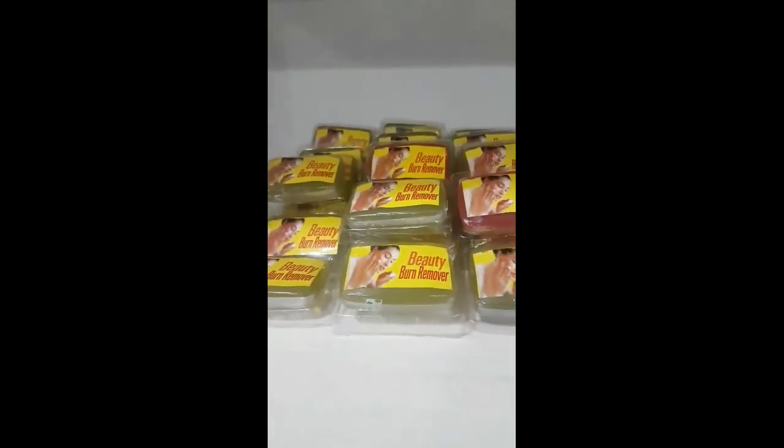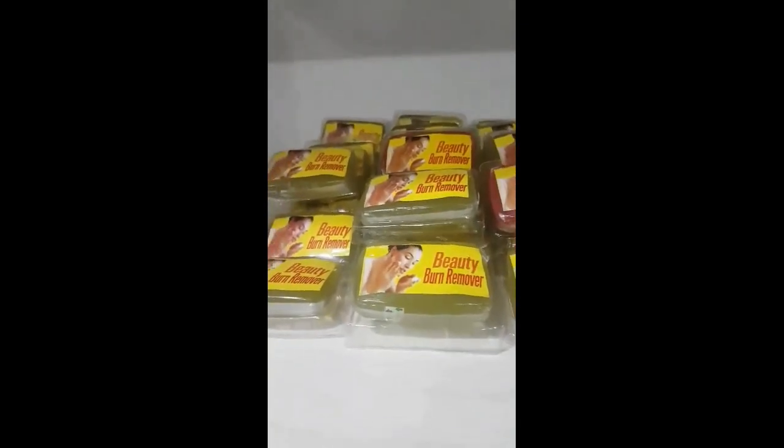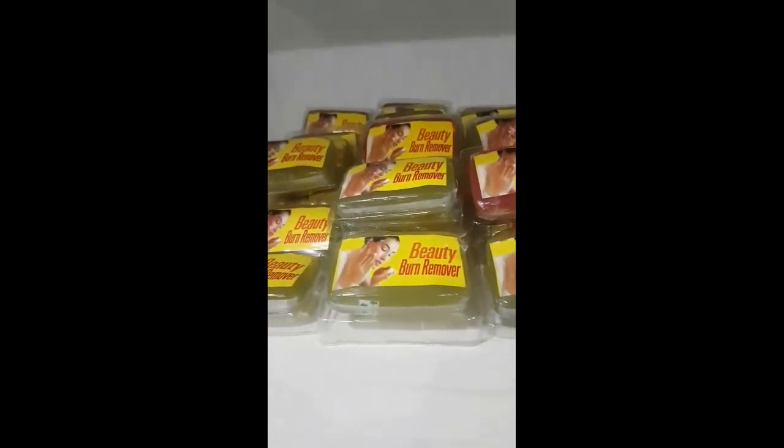This is our bone removal soap. This is our bone removal soap as well. You can use it if you have a blemish on your face — you use it to wash your face rather than your normal soap. Once you know you have a blemish, no dark circle blemishes that are always on the side of your face.